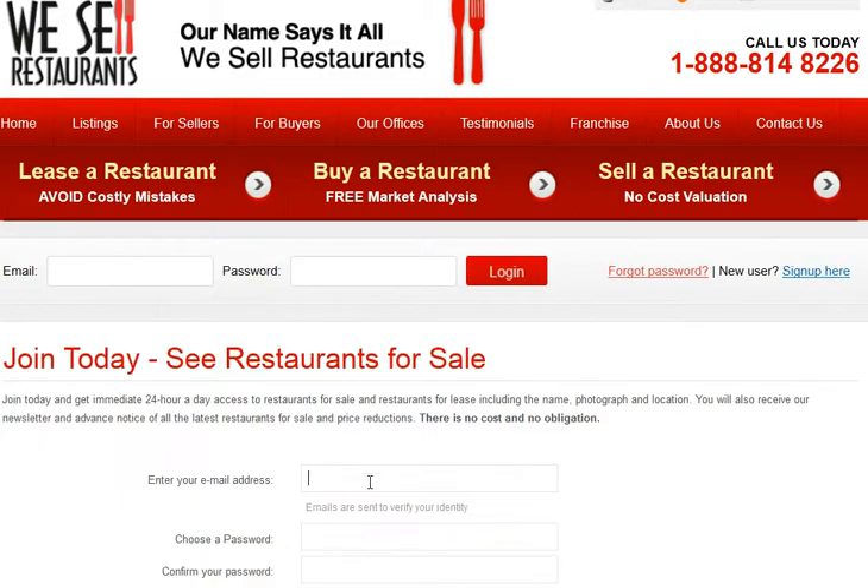At the next screen, enter your email address. Choose a password that you can remember. Enter it twice and then click continue.